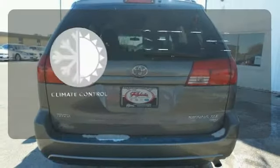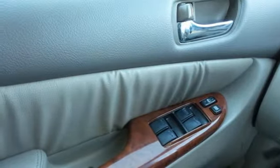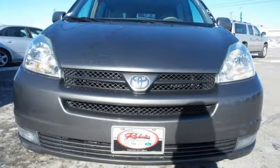The climate control lets you set the temperature exactly where you want it. With a long list of safety features, legendary Toyota quality, and numerous features, this Sienna is an outstanding value. See it for yourself today.